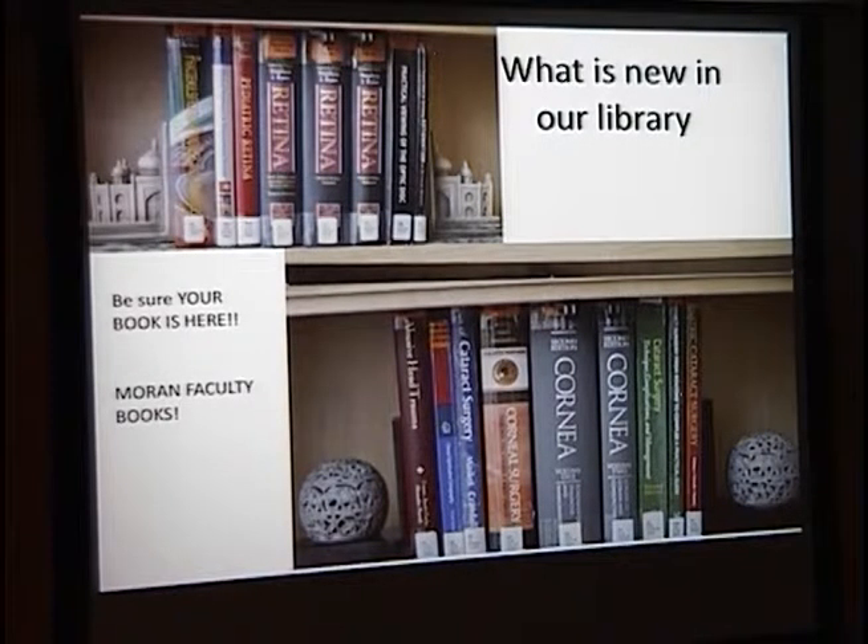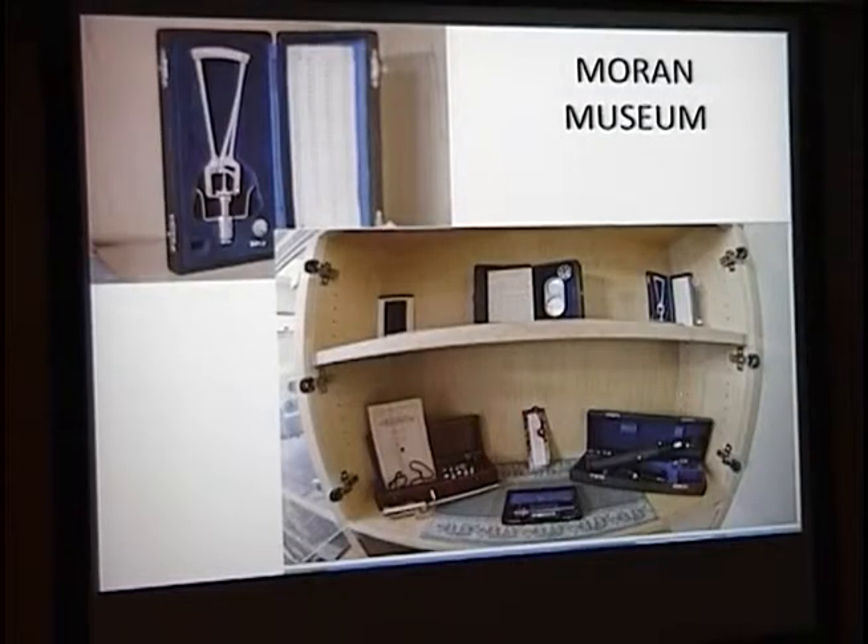If your book is not on here, we want a copy of your book so we can show residents coming through, people who are looking for fellowships and residencies, what Moran faculty are already doing. We've also started a little Moran Museum on a couple of our shelves. We've received some donations, and when people hear about a Schiotz tonometer, we want to be able to show what that actually looked like.